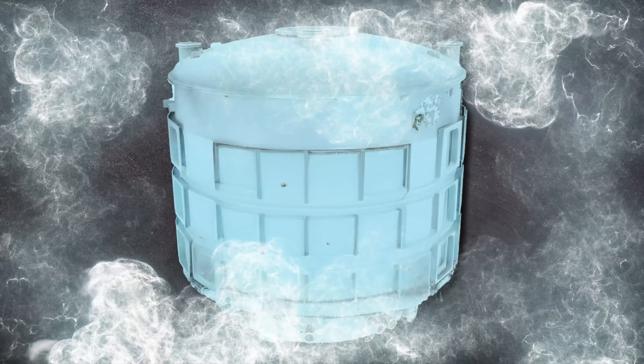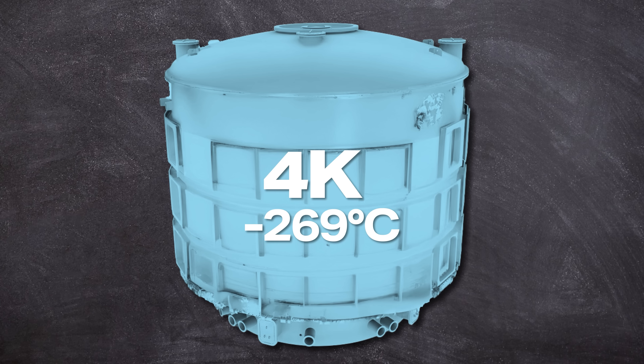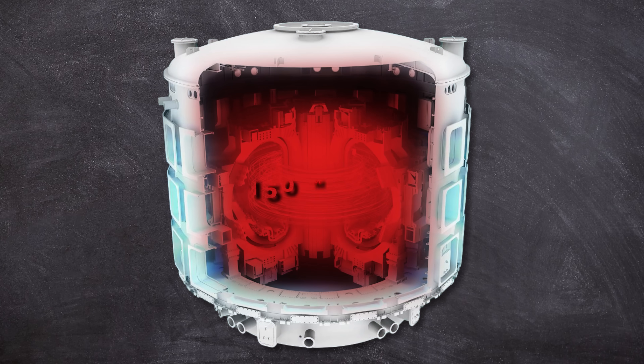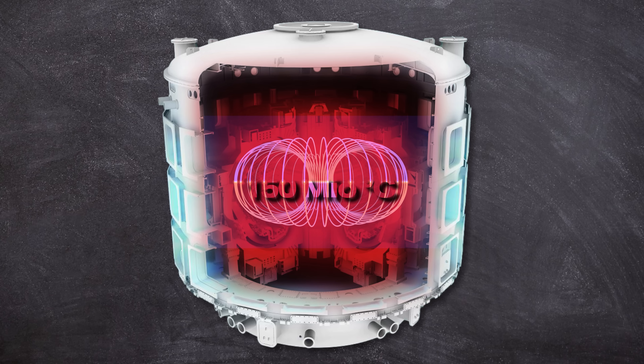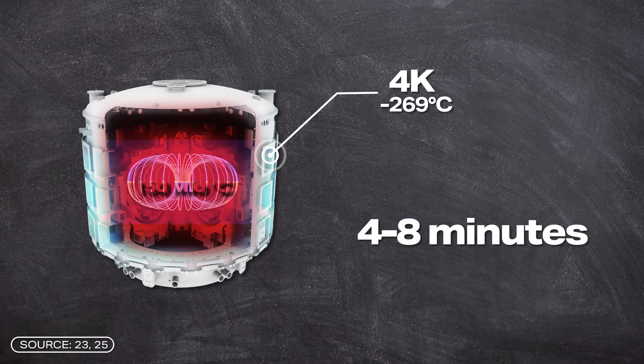However, magnets like those are not suitable for fusion reactors because a continuous field is required. The magnets are cooled with liquid helium to approximately 4 Kelvin, or minus 269 degrees Celsius. And just a few meters away from the super-cold coils will be plasma heated to 150 million degrees. For the duration of the fusion process, which will last about 4 to 8 minutes, humans will create one of the most extreme temperature gradients in the universe. The mechanical forces acting on the support structures are enormous and mainly vertical.